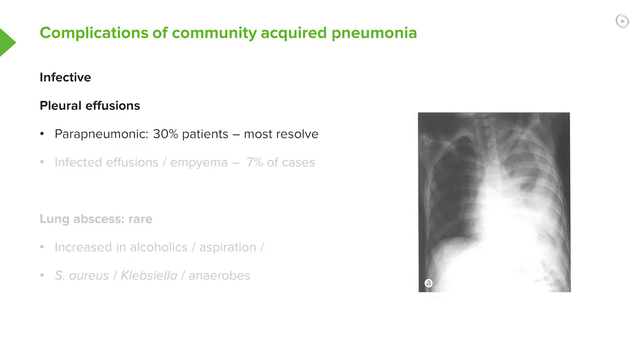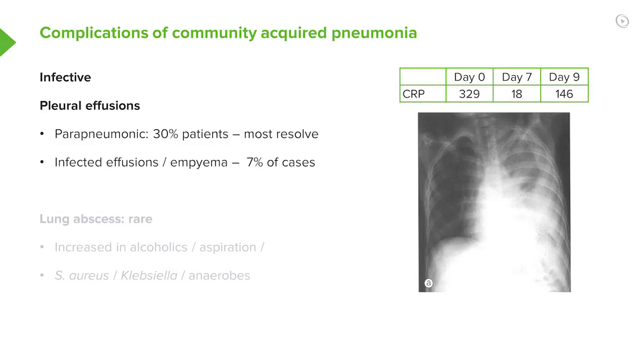The important complications of pneumonia not to miss are infective ones, and this largely comes down to pleural effusions. Parapneumonic effusions are small effusions that occur in patients with pneumonia, are not infected, and are present in about a third of patients — these will resolve as the patient gets better. However, in a minority of patients, about 5-10%, that effusion will become infected and become a complex parapneumonic effusion, and eventually that moves on to forming an empyema.